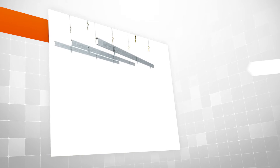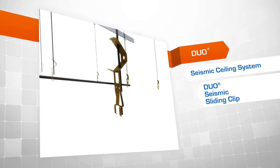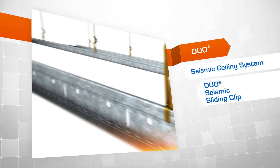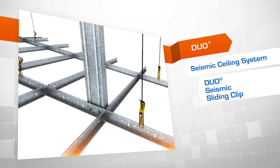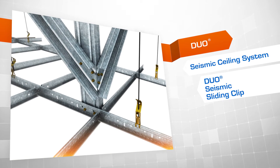The Rondo Duo seismic ceiling system uses Duo One main tee and cross tees as the main grid components, along with complementary accessories, plus the options of perimeter fixing or plenum bracing. For large open areas, the system is restrained by evenly distributed braces in the plenum space with sliding connections to all perimeters.